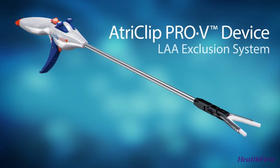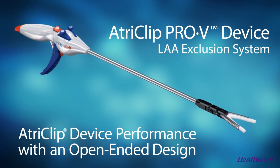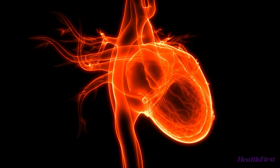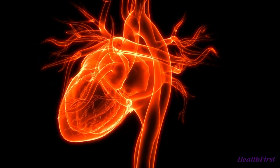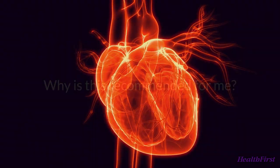A left atrial appendage clip, or atriclip, is a minimally invasive procedure performed robotically to treat atrial fibrillation, also known as AFib. AFib affects your heart's ability to pump blood normally. This can cause blood to pool and clot in an area of the heart called the left atrial appendage.